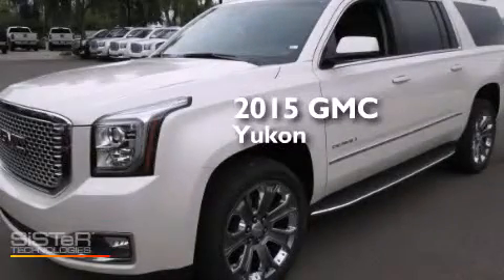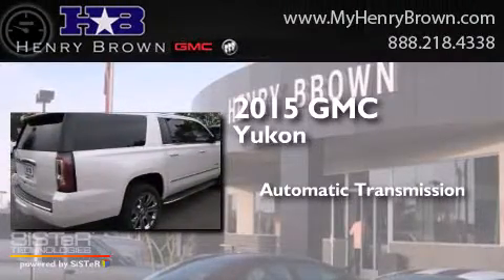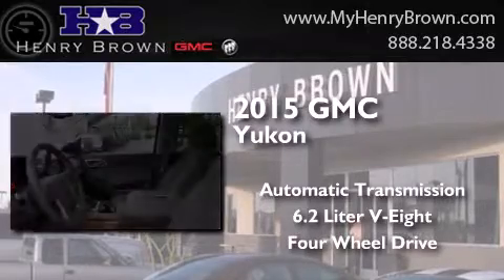This is a brand new 2015 GMC Yukon. This SUV has an automatic transmission, a 6.2-liter V8, and the added safety and control of four-wheel drive.